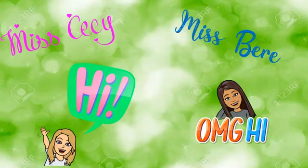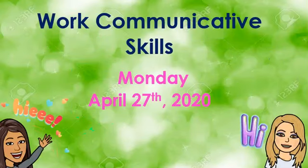Hello everybody and welcome to this new video. This is me, Ceci. The work for today is in Communicative Skills. Today is Monday, April 27th, 2020.